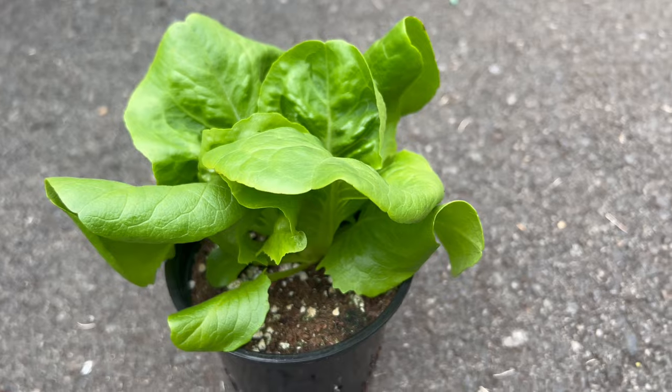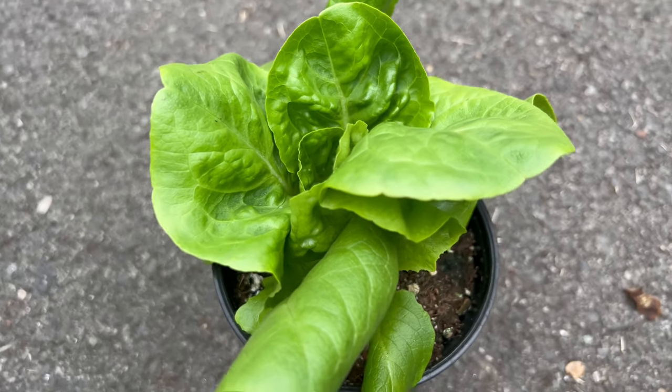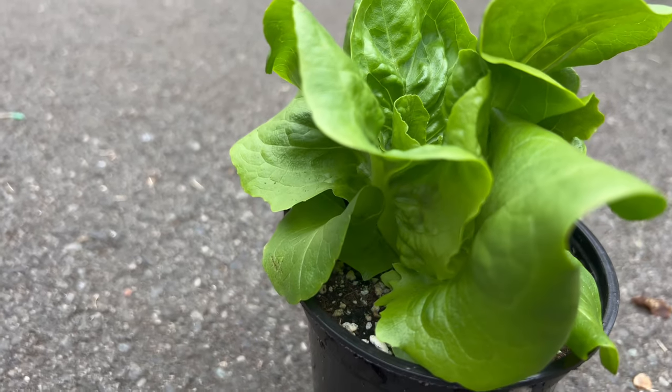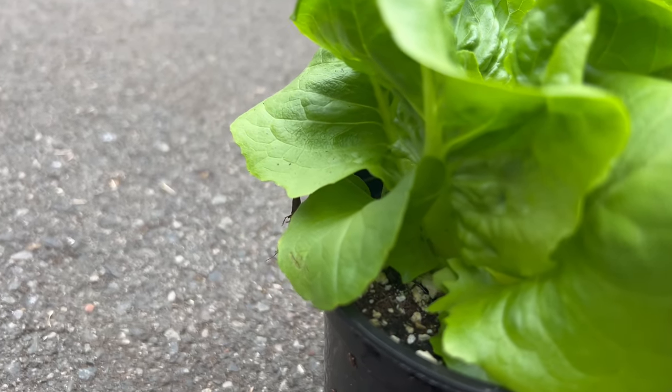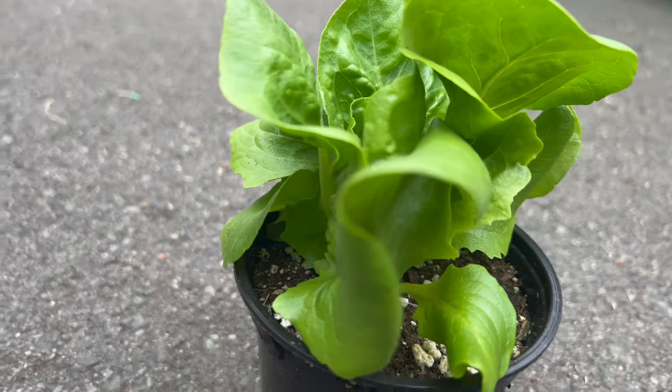It thrives in cool, moist conditions, making it well-suited for spring and fall planting. It prefers well-drained soil and benefits from consistent watering to maintain its succulent texture. This velvety variety can be cultivated in garden beds, containers, or raised beds, offering flexibility for home gardeners.